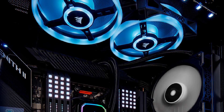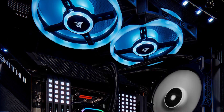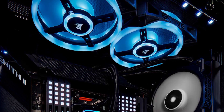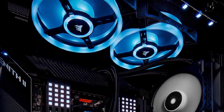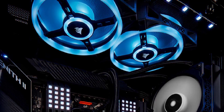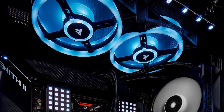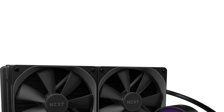Overall, the Corsair H150i RGB Pro XT is a high-quality liquid CPU cooler that delivers exceptional cooling performance, advanced RGB lighting, and quiet operation. It's an excellent choice for gamers and PC enthusiasts who demand the best cooling performance for their systems.